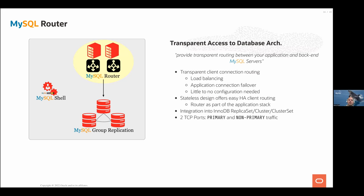MySQL Router is the proxy that load balances and redirects traffic to a new primary after failover. It exposes two TCP ports — one for read/write primary traffic and one for non-primary read traffic. It is a very lightweight process with little to no configuration needed. Most configuration happens through MySQL Shell dynamically — no need to log into the router host, change config, and restart. It has a stateless design, automatically following group changes, and is integrated with Replica Set, InnoDB Cluster, and ClusterSet.